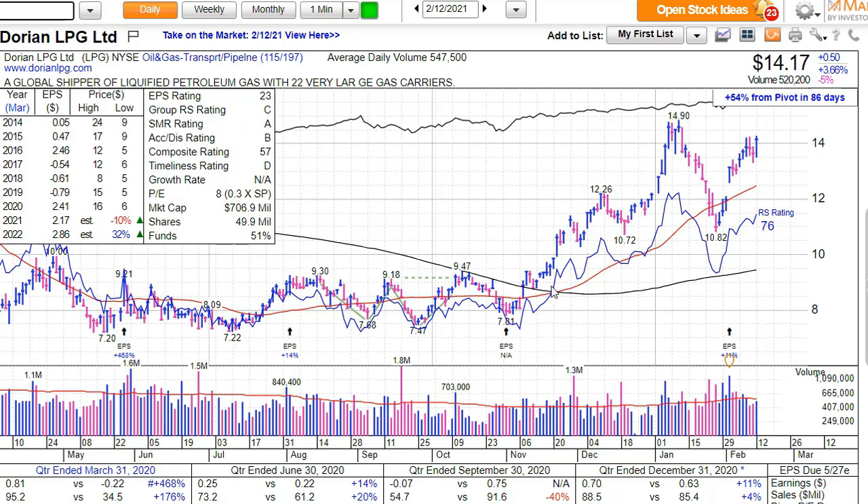Something I do like in MarketSmith is this blue line that shows the relative strength rating towards the rest of the market. You can see whether it is both high and whether it is rising. At 76 on the relative strength rating, it is absolutely decent.